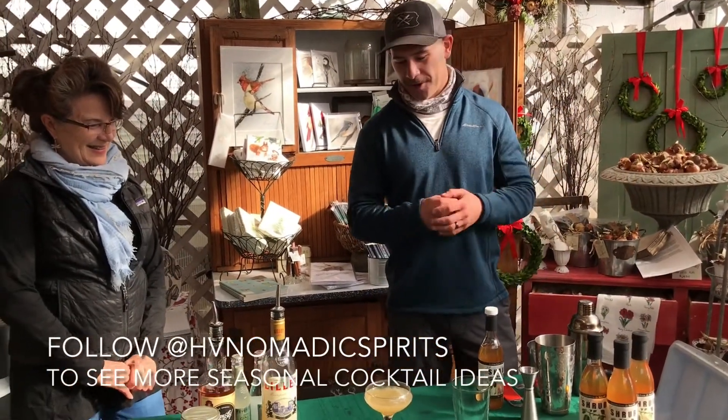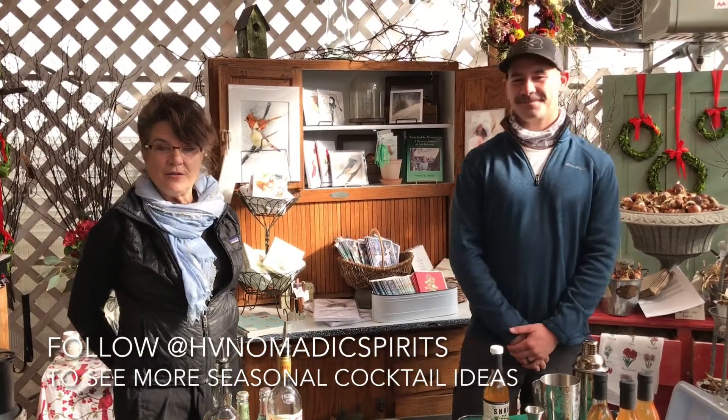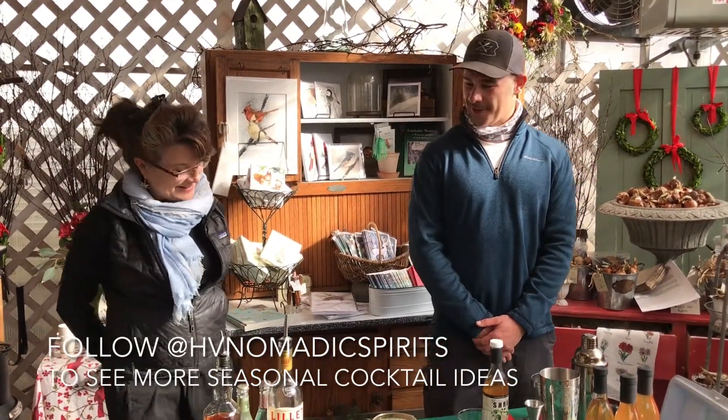That's great, and there you have it. Well, this looks delicious. Thank you so much, and I hope everyone will try some of these fun new cocktails using the Kate's Farm products. Thanks, Mike. Thank you.